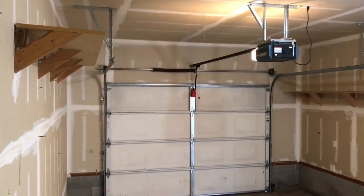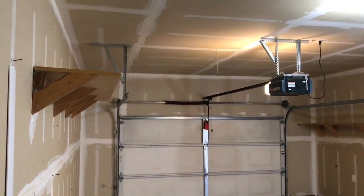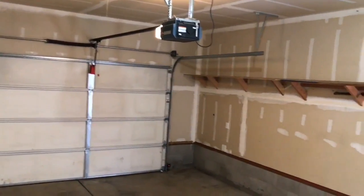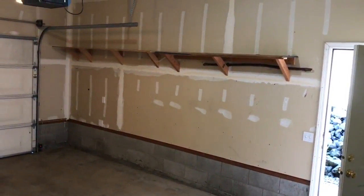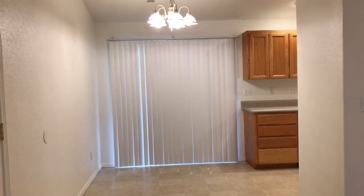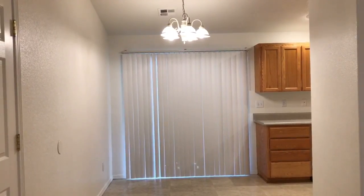Off the living room is the entrance to the garage. This unit has upper storage shelves, and at the side of the unit there is an access door to the patio area. The dining area is connected to the kitchen. You also have a sliding glass door out to the patio area.